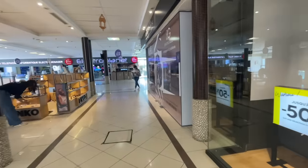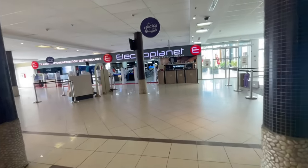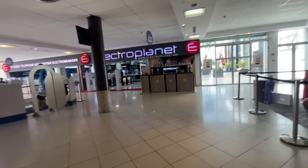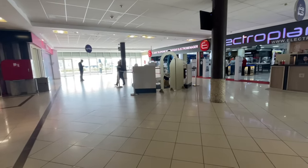All right, guys, we're coming up on Electro Planet. If I had to compare it to an American store, I would say it was like Best Buy. Best Buy for sure.